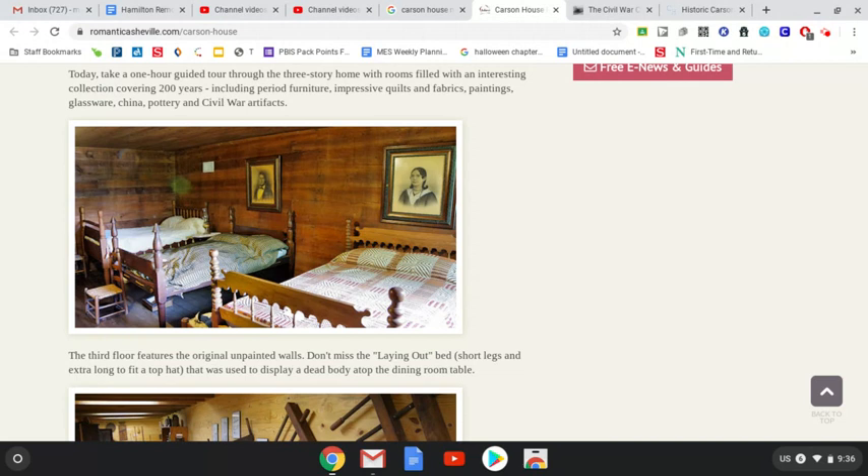If you notice, the walls are not painted — those are the original walls. I found something really neat that I didn't know while reading. If you look under this picture of the three beds, it says 'don't miss the laying out bed.' It says it has short legs and it's extra long. Do you know what a laying out bed is? I didn't know either. This bed was used to display a dead body on top of the dining room table. Back then, boys and girls, they didn't have funeral homes like we do. When someone close to them or in the family passed away, they would lay them on this laying out bed on top of the dining room table for people to come by and pay their respects. That's kind of gruesome, isn't it?